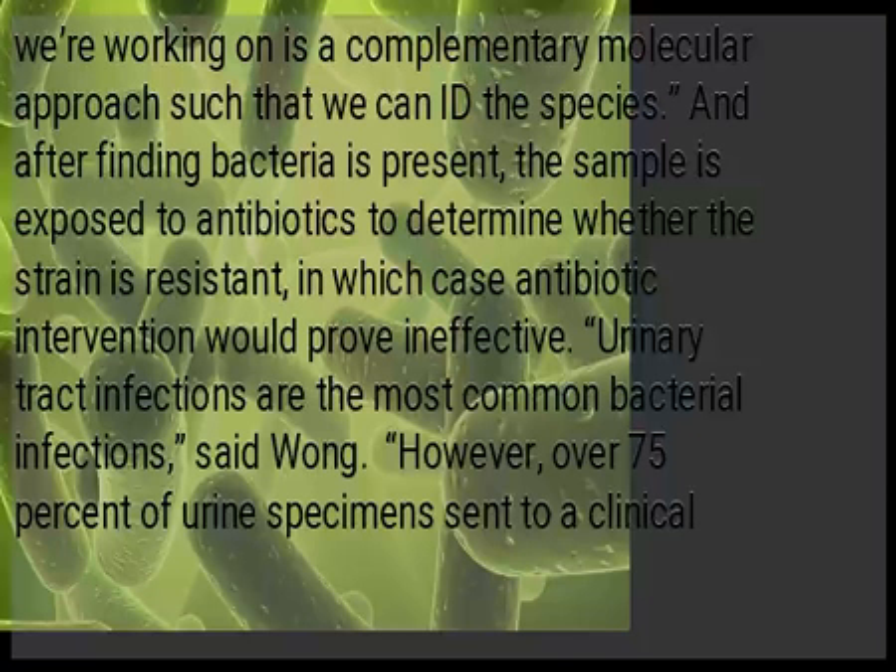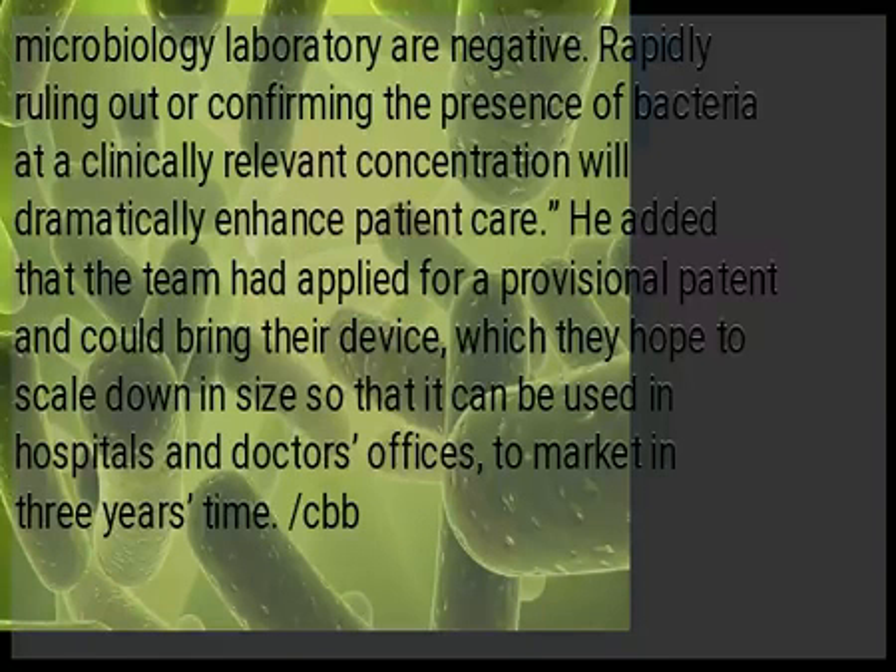Urinary tract infections are the most common bacterial infections, said Wong. However, over 75% of urine specimens sent to a clinical microbiology laboratory are negative. Rapidly ruling out or confirming the presence of bacteria at a clinically relevant concentration will dramatically enhance patient care.